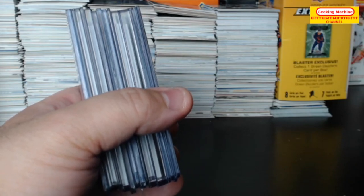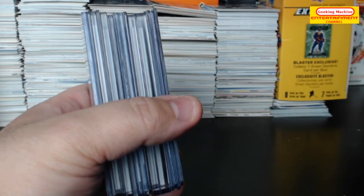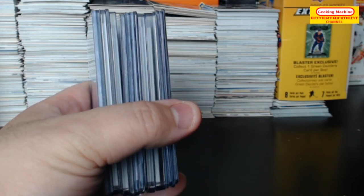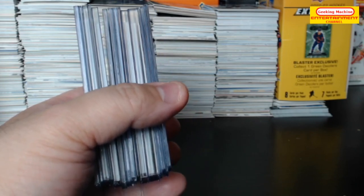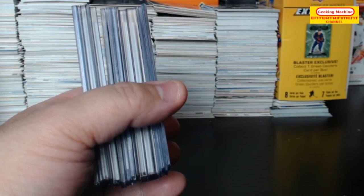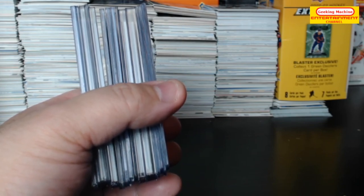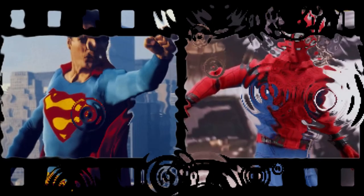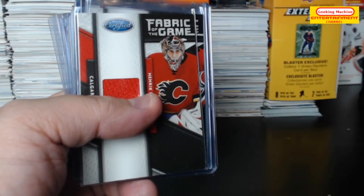Hey guys, hello and welcome to today's video. Again today, tons of autos including one of the legends of the Montreal Canadiens, definitely a hall of famer, and lots of young guns — some very good young guns as well. So yeah, let's just get right to it. I hope you enjoy this video.